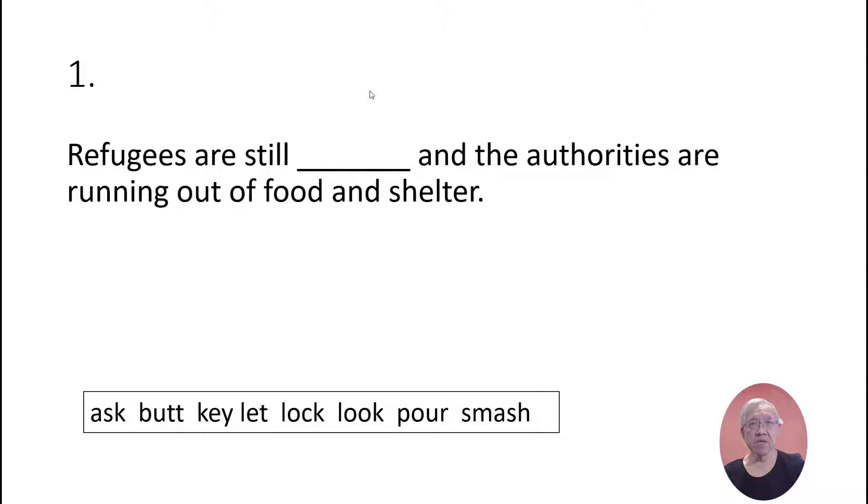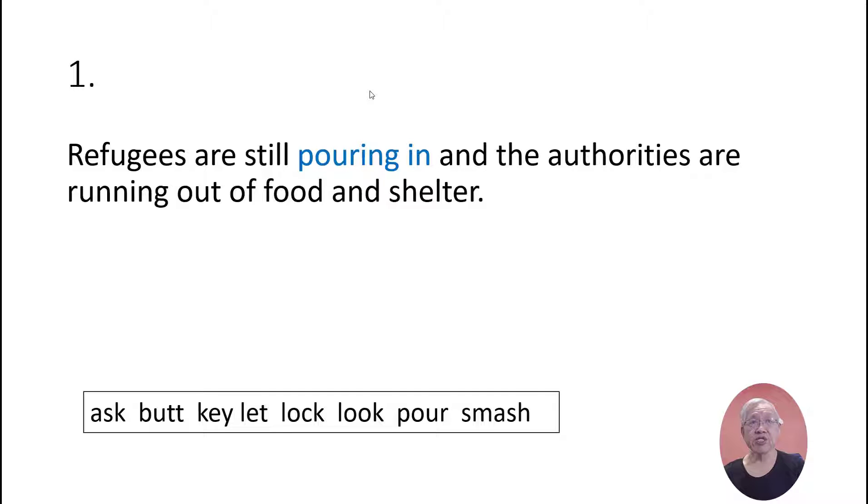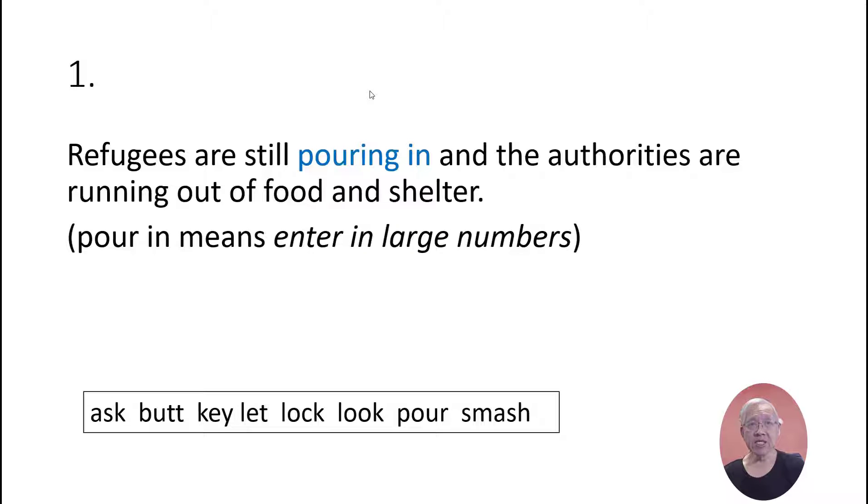Refugees are still pouring in and the authorities are running out of food and water. 'Pour in' means to enter in large numbers.